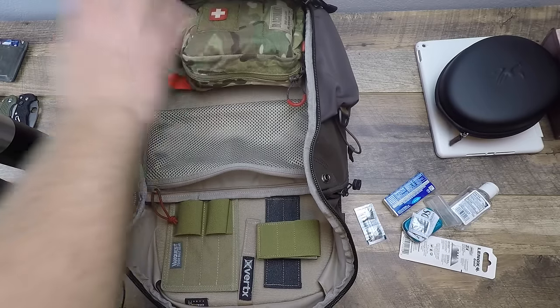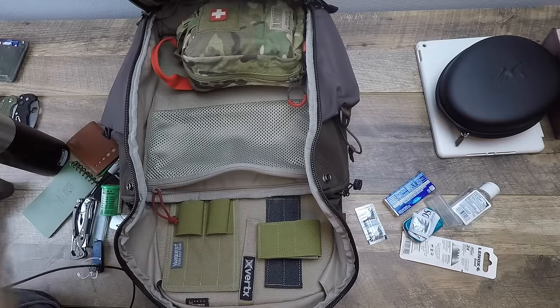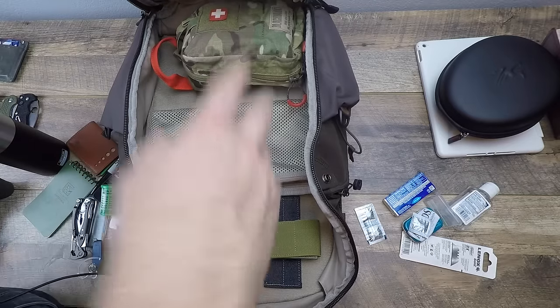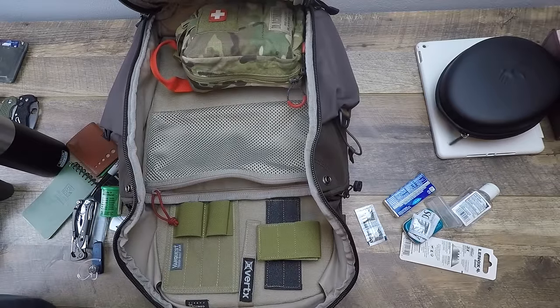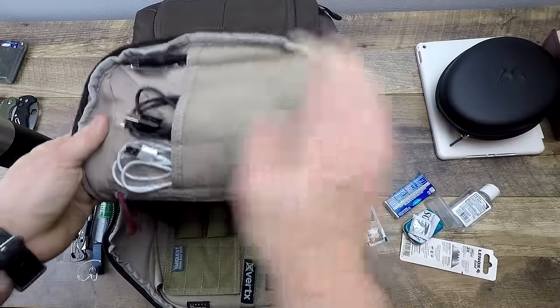The medical kit is fully stocked with a full trauma kit. If there were ever an active shooter situation or similar emergency, I could tend to myself or others. It also covers everyday stuff like headaches, boo-boos, and minor injuries.